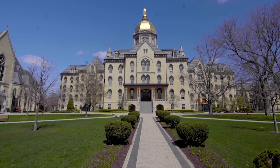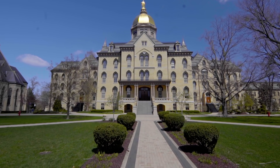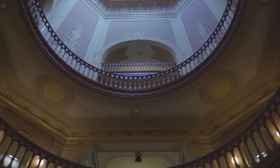This isn't the original dome because Father Sorin's first building burned down in 1879. The university was still young, but instead of giving up, he said we needed to rebuild and make it even bigger and better than before. The university president and other administrative offices are in the main building, and there are also classrooms in it.